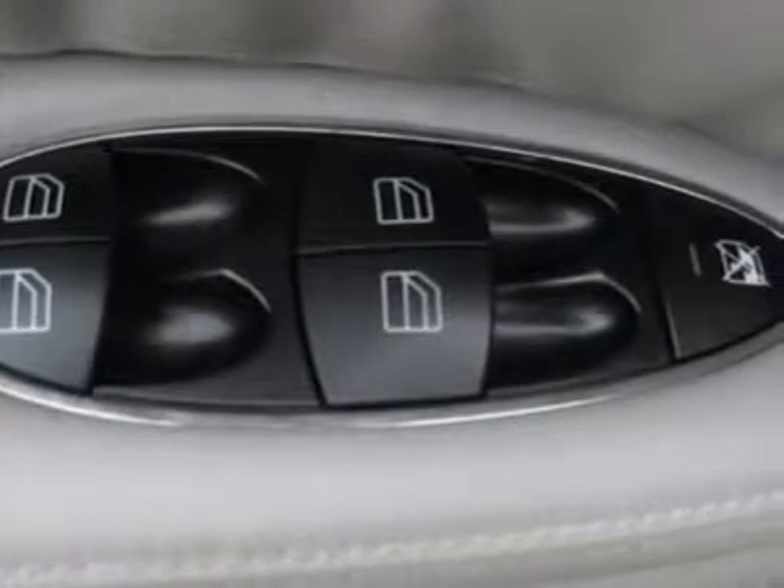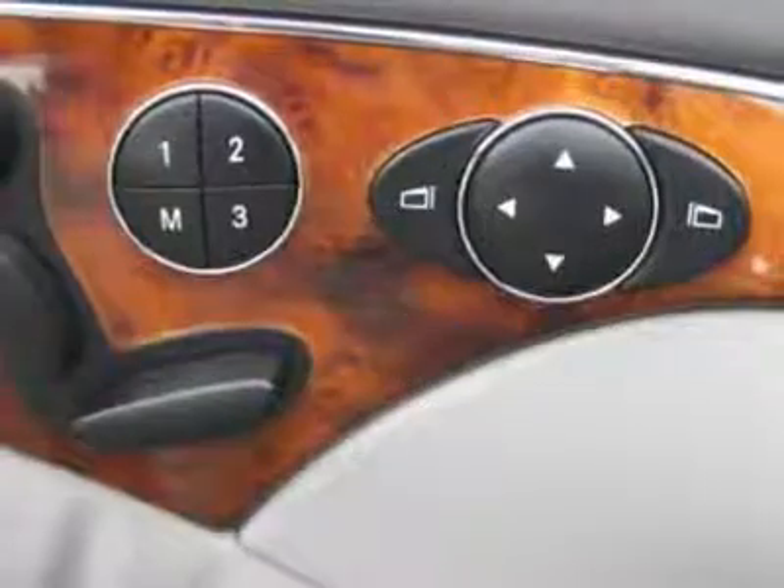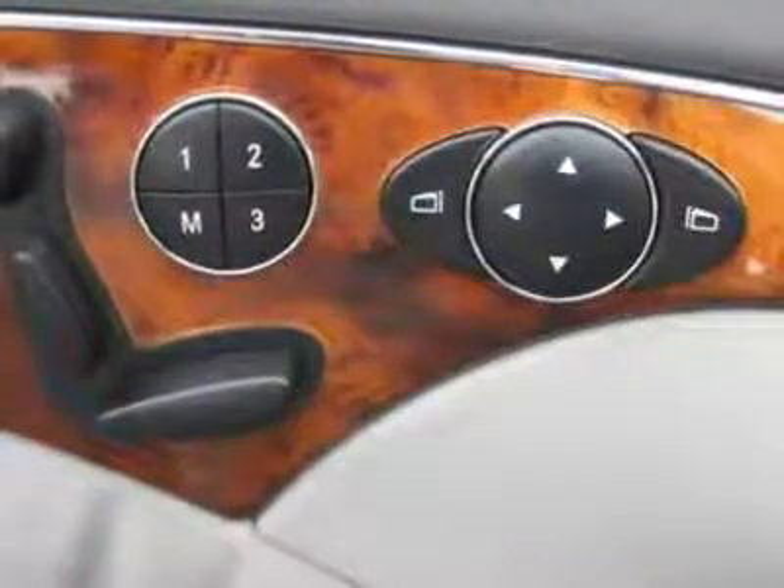Buy right off the lot — we open at 9 a.m. every day. Air conditioning, climate control, dual zone climate control,